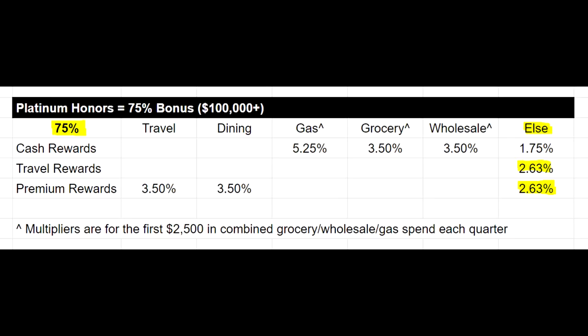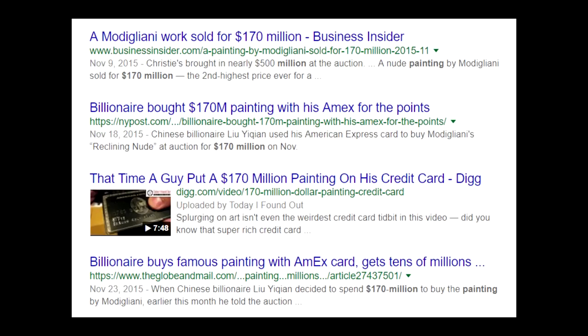Where this setup really shines is the everything else category — for both the travel and the premium card, that's 2.63%. For normal people looking at this, you might be thinking 0.63% isn't really that material. But I think it starts to matter more as your spending level and income rises. 1% might not seem like it matters, but if you're buying a painting for $170 million, that 1% is an extra $1.7 million. So even if you are super rich, it still matters.